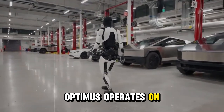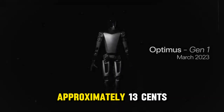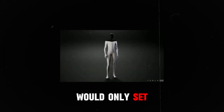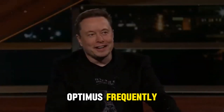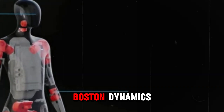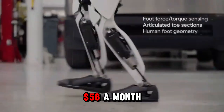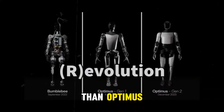Optimus operates on a 2.3 kW battery, and if your electricity costs approximately $0.13 per kWh, a full charge would only set you back about $0.30 — less than a cup of coffee. If you're using Optimus frequently, your monthly charging expenses would be minimal. In comparison, Spot, a robot from Boston Dynamics, requires a 14.4 kW battery, resulting in around $56 a month in charging costs — six times more than Optimus.